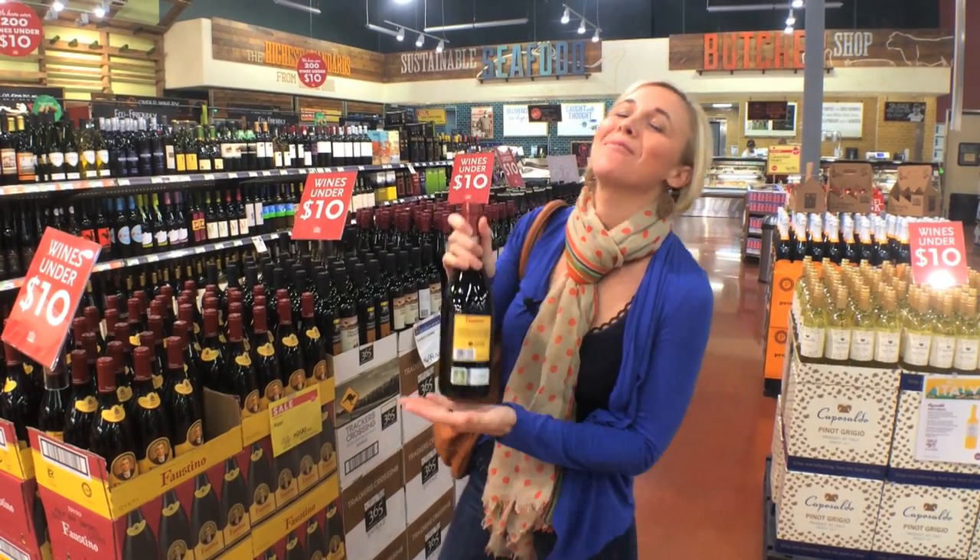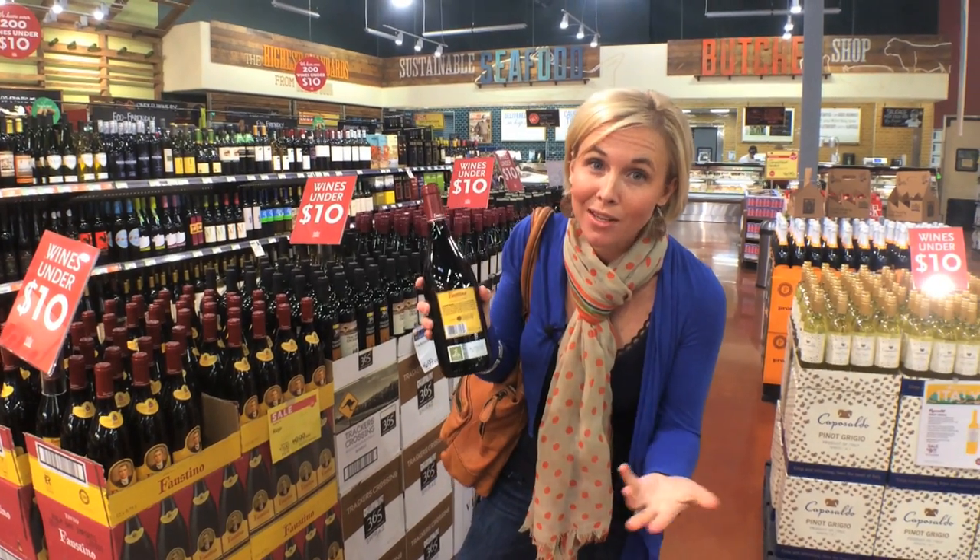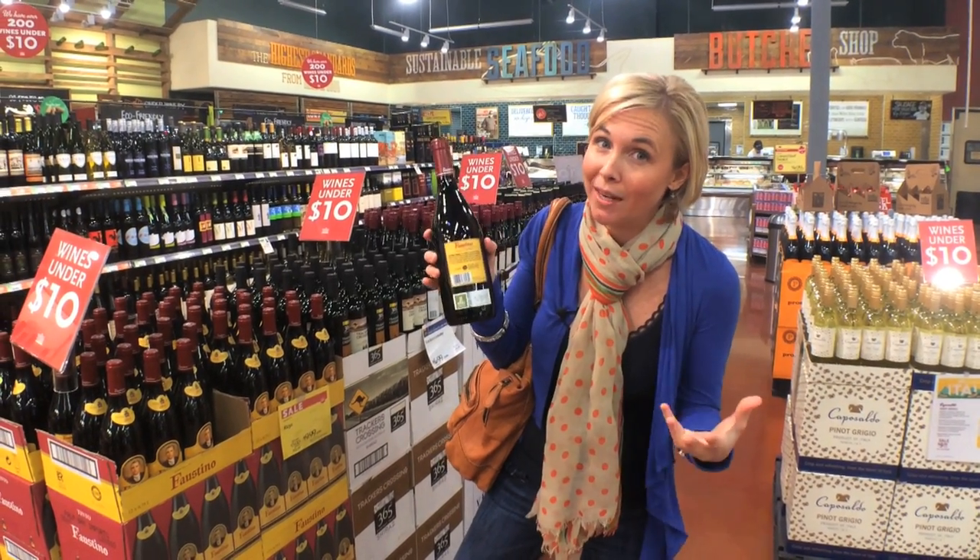If you like wine, if you purchase 6 bottles or more you can get 10% off, and that includes sale wine, so you can actually save quite a bit of money if you do that.